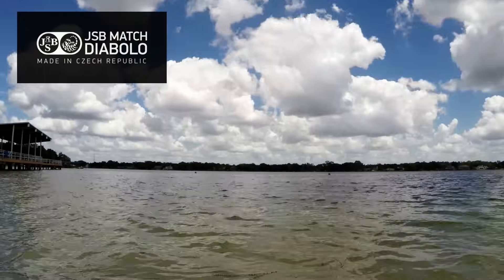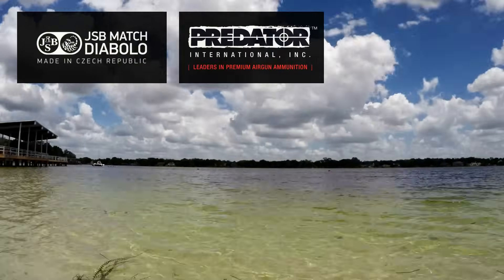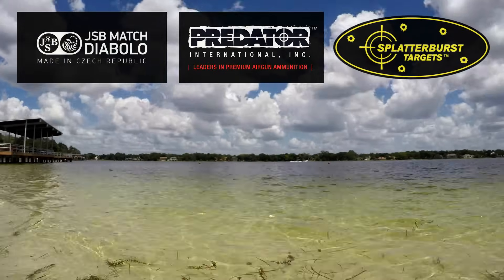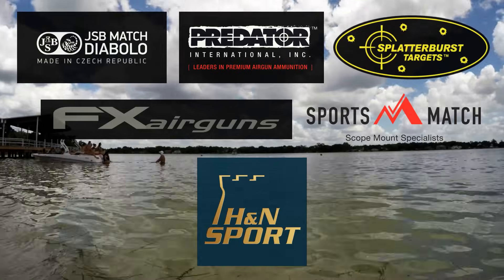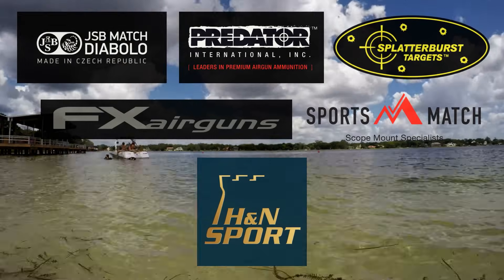AEAC is made possible by JSB Match Diablo, Predator International, Splatterburst Targets, FX Airguns, Sports Match Rings UK, and H&N Sport. You guys know the best way to thank them.